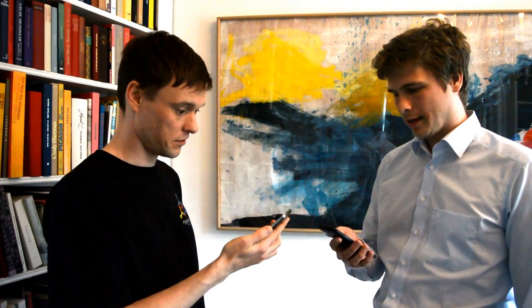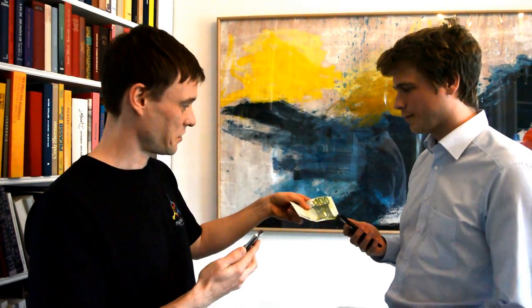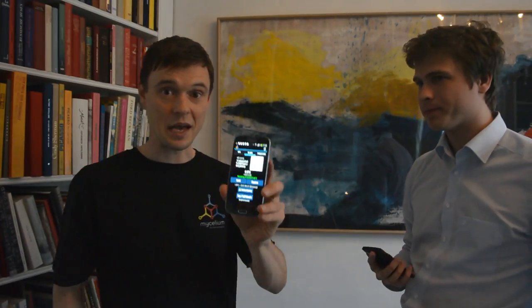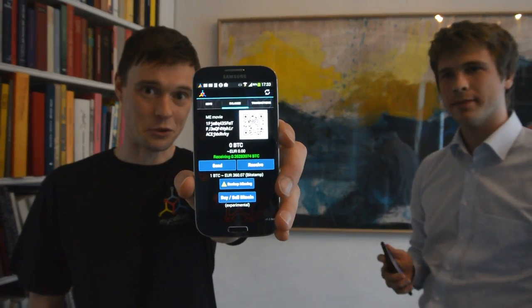Ok, now my Cilium wallet tells me that I should receive the cash from you. So please give me the 100€. Here are your 100€. Thanks a lot. I am pressing the cash received button and I am confirming that. And now his phone will receive the Bitcoins. And I am receiving my first Bitcoins.